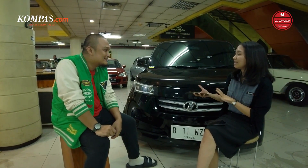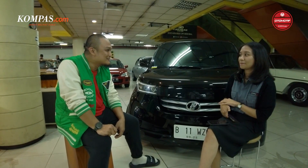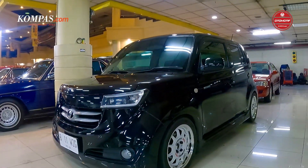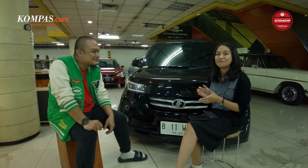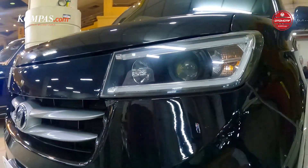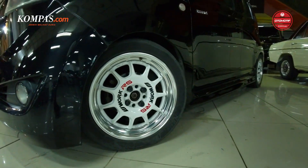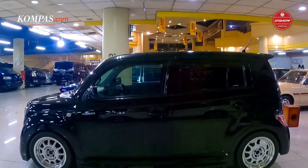Terus kalau misalkan ini unitnya dikit, ini dijual nggak nih mobilnya? Kalau harga cocok sih dijual. Ada range nggak kira-kira harganya berapa? Range-nya yang jelas kepala tiga. Jadi teman-teman, range dari mobil ini adalah kepala tiga — kalau harganya cocok, kalian langsung aja datang ke sini, cek unitnya langsung, bawa pulang.